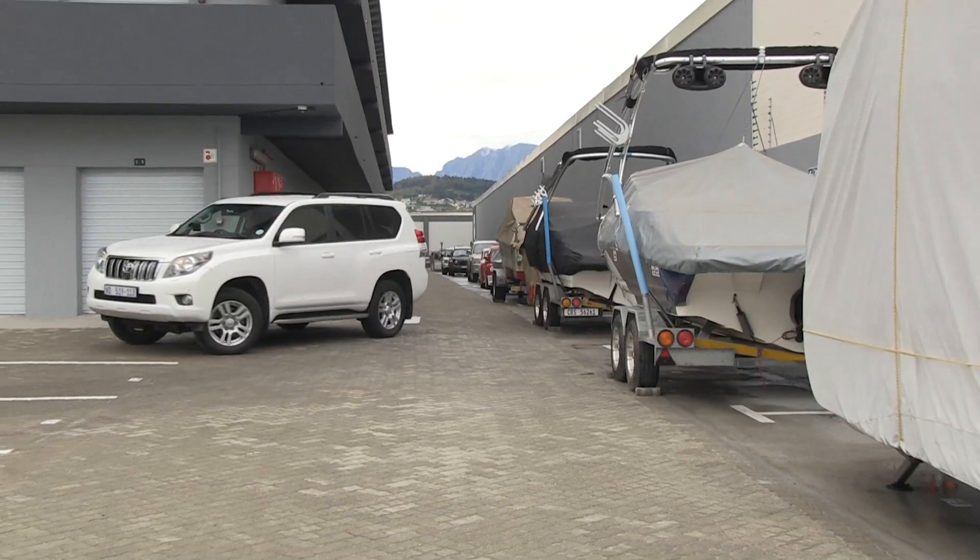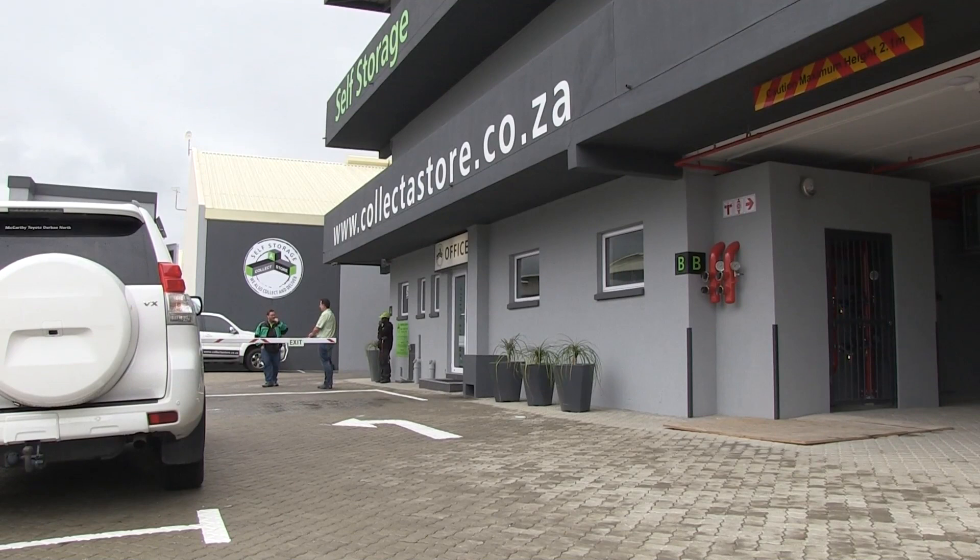Large storage spaces for boats, trucks, cars, caravans, trailers or camping equipment is no problem.